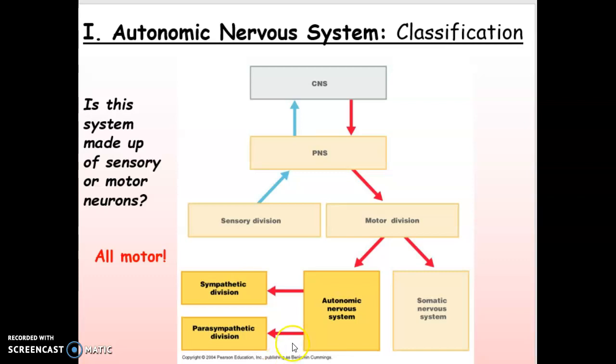I also want you to notice that it is made up of two divisions: sympathetic, often called our fight or flight reaction, and parasympathetic, often called our rest and digest system.